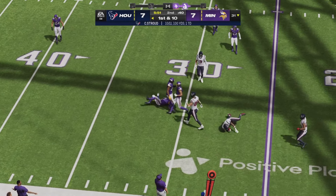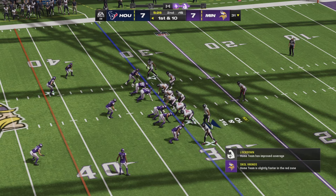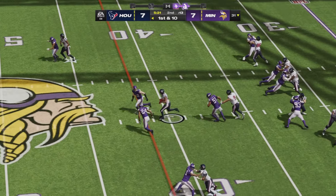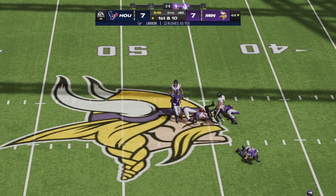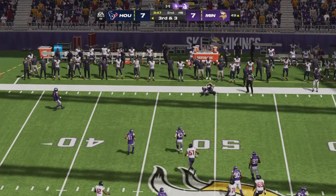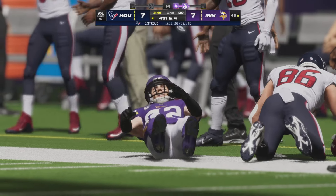Stroud back under center on a first and ten. Back-to-back conversions for the Houston Texans, and make it three in a row for Joe Mixon. On a third and three, Stroud in a bunch formation right faces a five-man rush — he throws right side, caught by Schultz, but Harrison Smith makes a tackle for loss.